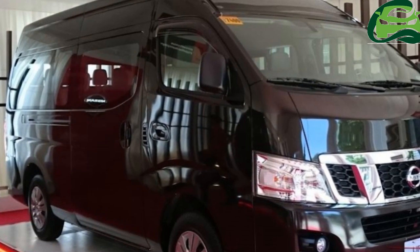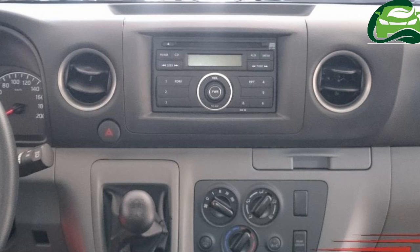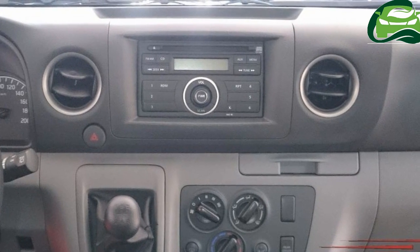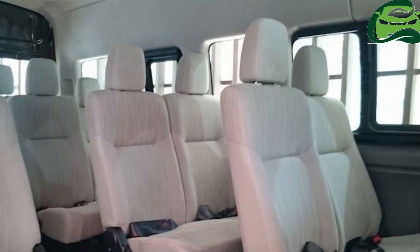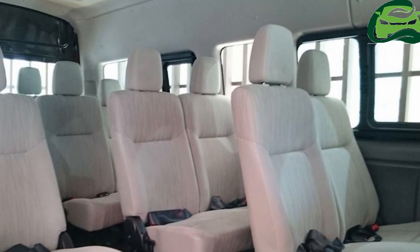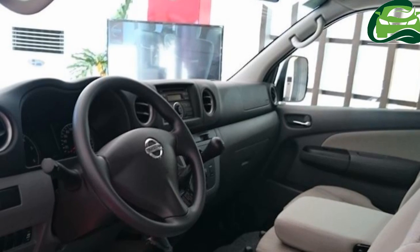The Nissan Urban Premium remains true to the typical van styling of the NV350 but gains a chrome treatment. It measures 5,230 mm in length, 1,880 mm in width, and 2,285 mm in height.